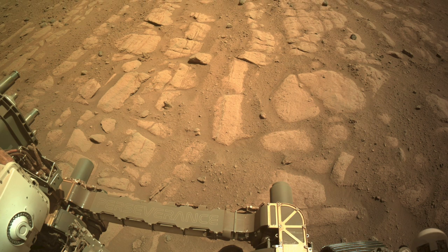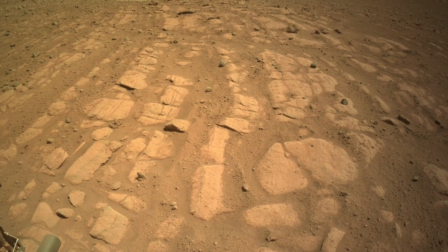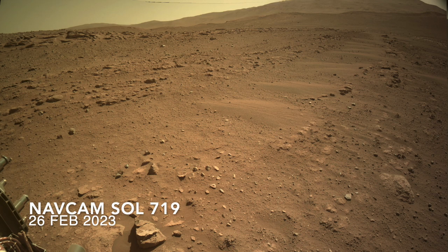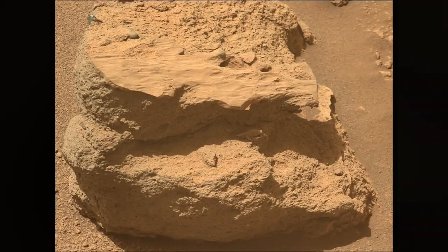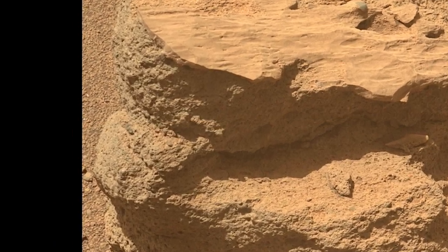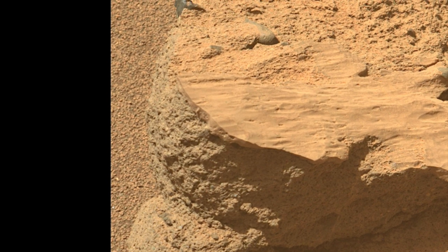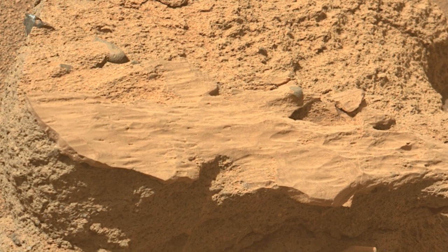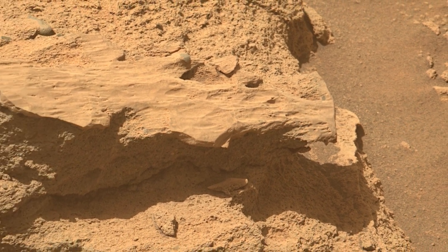So far, the only rover images of the possible point bar deposits are from the engineering cameras, which aren't quite good enough for characterizing their texture. But a small rock less than 100 meters away, observed by Mastcam-Z at the previous stop, is intriguing. It's clearly composed of two different materials — mostly a gravelly sandstone, but with a thin layer of very fine-grained material that looks like mudstone eroding off the top. It could also be a mineral vein that's now exposed. Either way, such materials on Earth are known to capture and preserve organic matter.